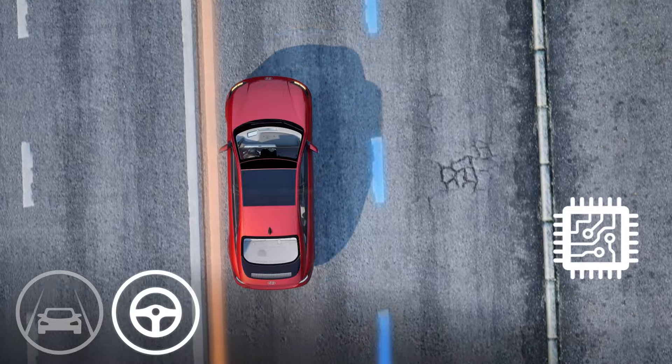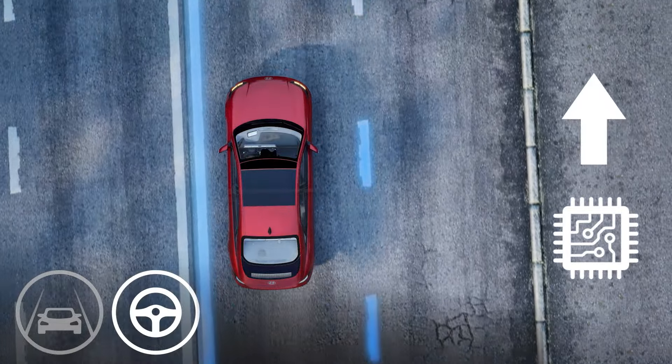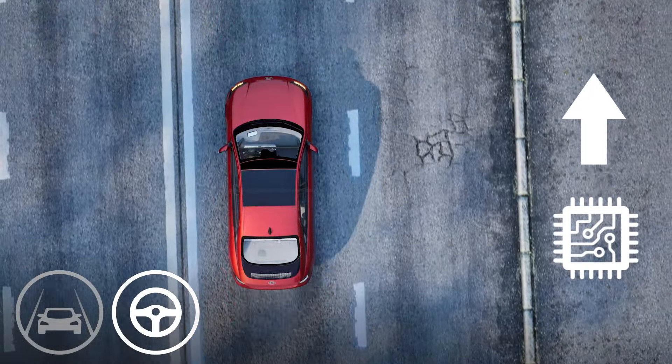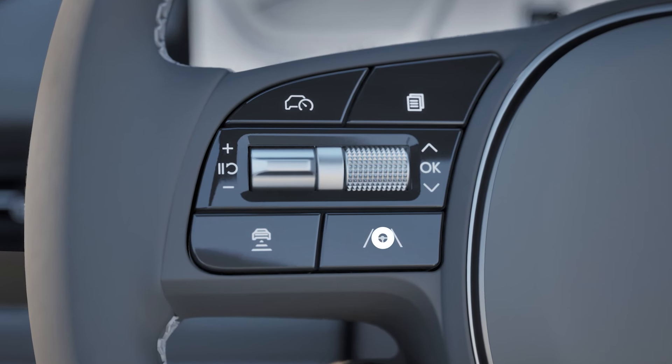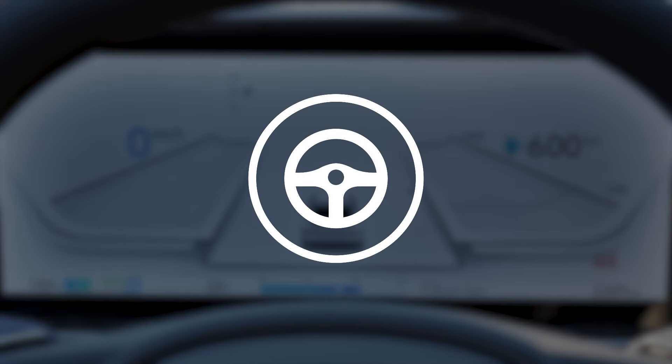Lane Following Assist is similar but takes a more proactive approach by assisting the driver's steering to help center the vehicle in the lane. Lane Following Assist is activated by briefly pressing the same Lane Driving Assist button. Once activated, the steering wheel icon will appear in the cluster and will change states when the feature is active.